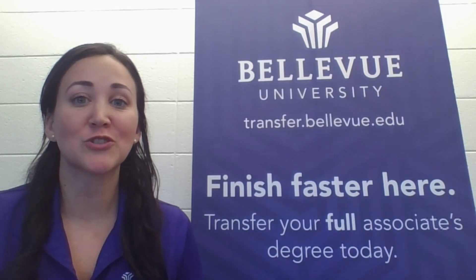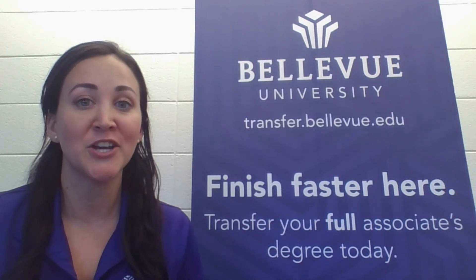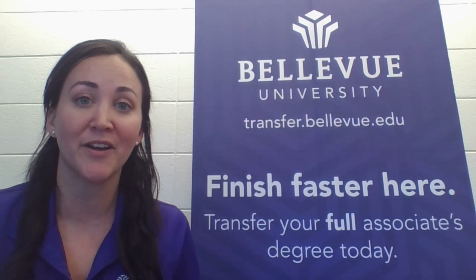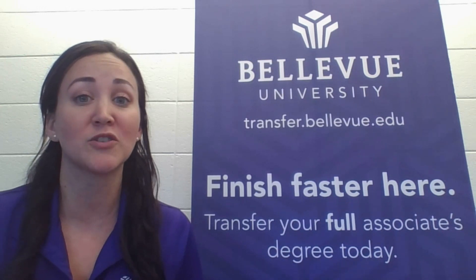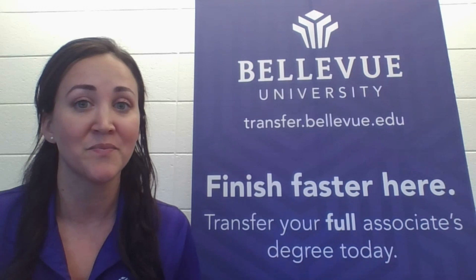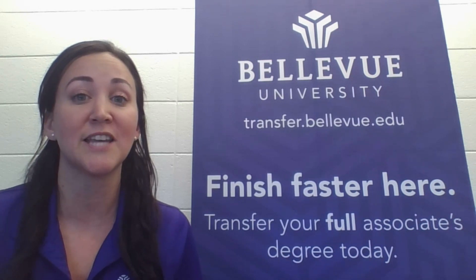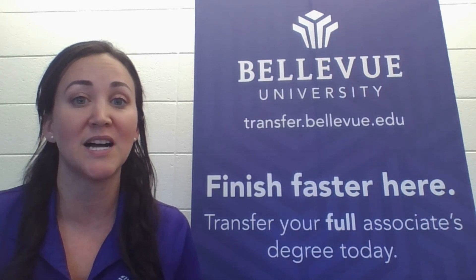Bellevue University offers over 30 bachelor's degree programs completely online using the Blackboard platform. These programs are offered in either an accelerated cohort format or traditional format. The accelerated cohort format is where students take one class at a time, each class is six weeks long, and you're still considered a full-time student.